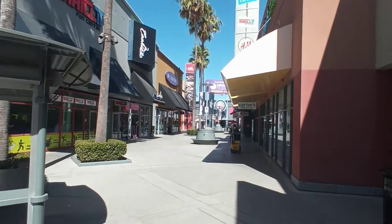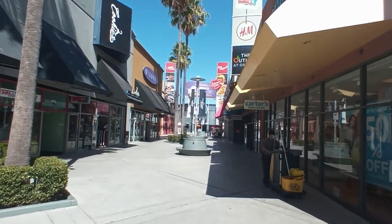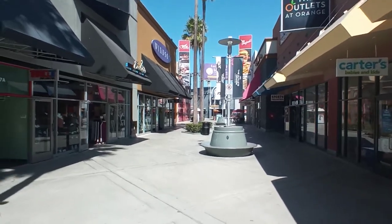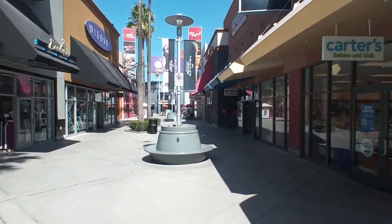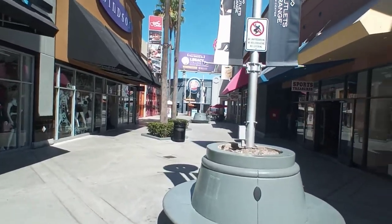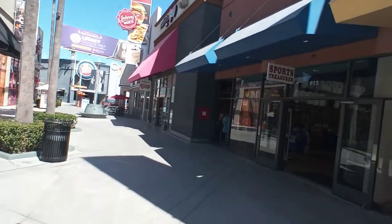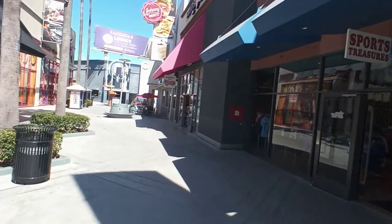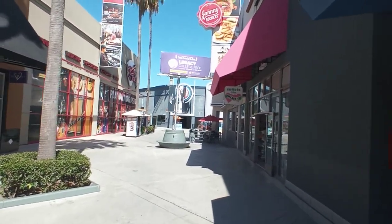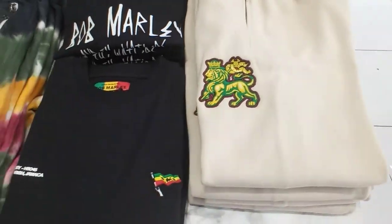On my way to Shoe Palace right now, about to go see what they have in stores. Hopefully they got a few sales, or maybe not, but we're just gonna go check them out and see what they got. I know they got the DMX stuff up in there, but they still haven't got the shorts yet, so hopefully those came in. We're gonna go check out Shoe Palace, y'all.